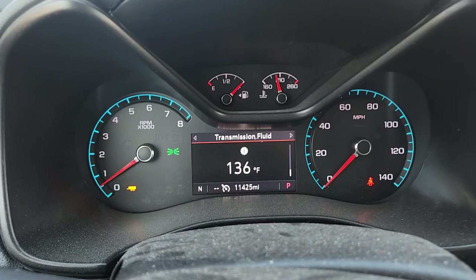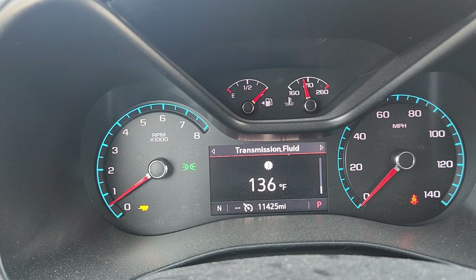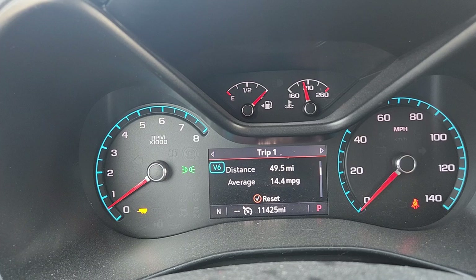Alrighty, we've made it back home. Car's still on the trailer, and I would say all the stuff is looking good on her. Let's see what kind of mileage it did — round trip: 49.5 miles, 14.4 MPG. I gotta say, fairly impressed. Fairly impressed indeed.